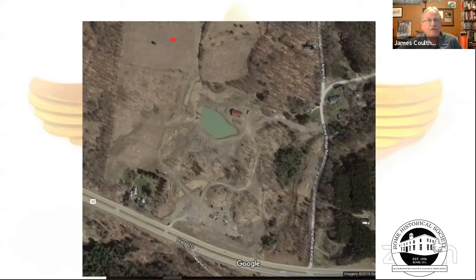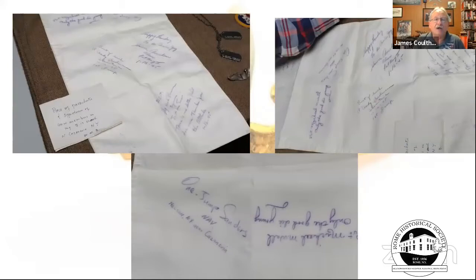An aerial view with a red dot indicates the crash site, which is still farmland today. At the presentation at Cazenovia Library, it turned out all the guys had signed a piece of silk from one of the parachutes to commemorate the event — typical aviation humor. There were also dog tags, flight wings, and other mementos left behind by the airmen.